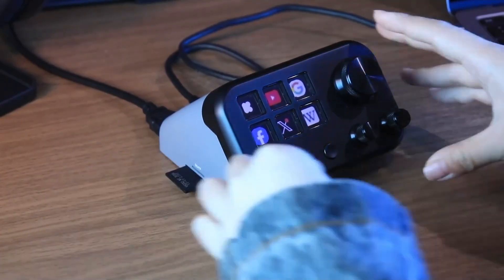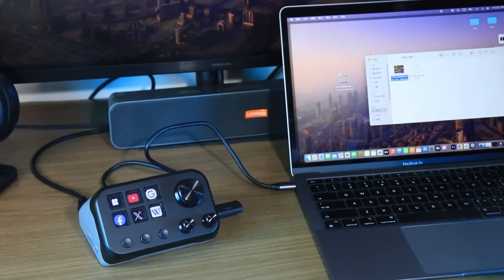Finally, MacroDock seamlessly supports game mode. Whether it's work, creativity, or entertainment, MacroDock not only improves efficiency, but also makes everything smoother.